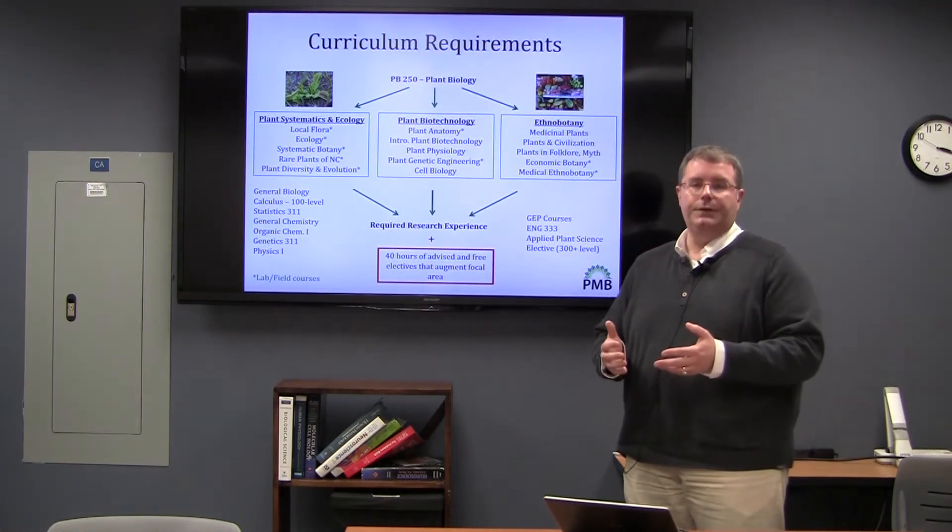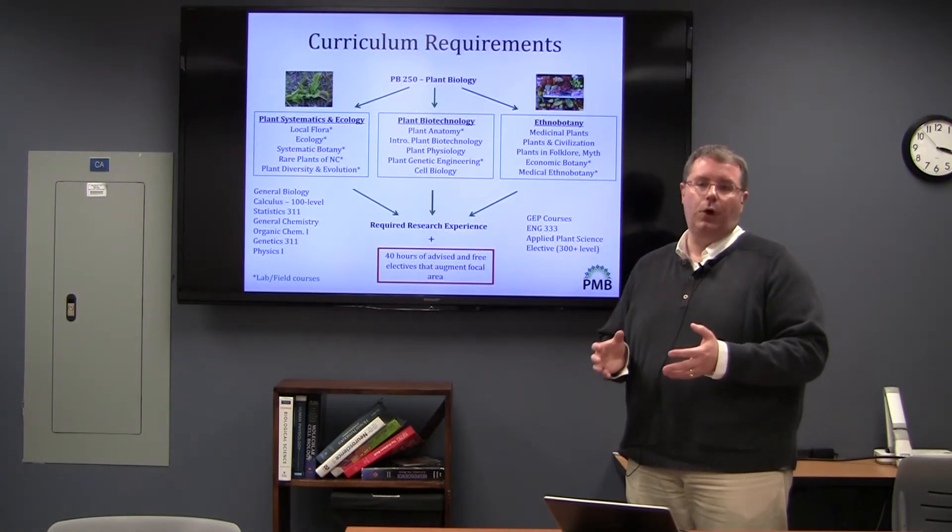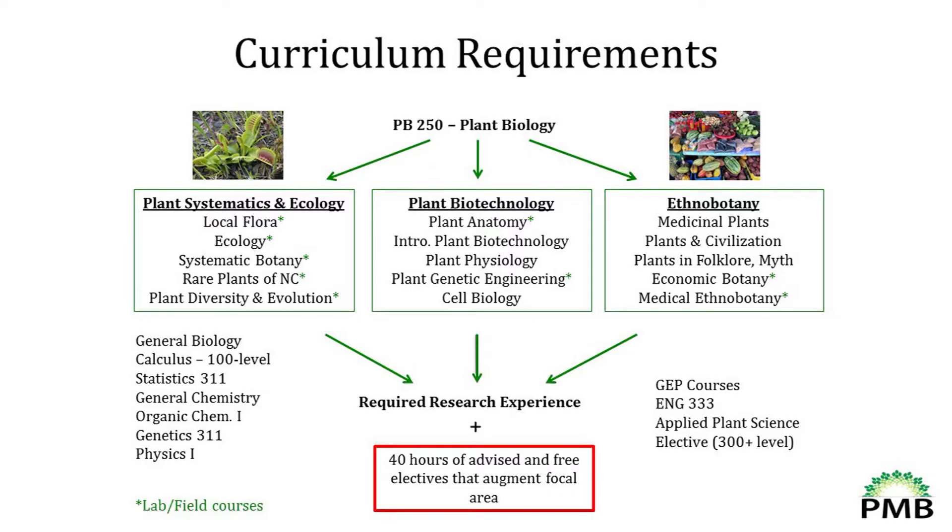While there is a lot of flexibility, there are also various areas that students typically tend to focus on depending on their interest. Those three areas are plant systematics and ecology, plant biotechnology, and ethnobotany — which covers all of the dynamic relationships between plants and people. What I have listed here are some of the elective courses that students take in each one of those focal or concentration areas. The courses with asterisks by them have laboratory or field components, or they are lab or field courses.